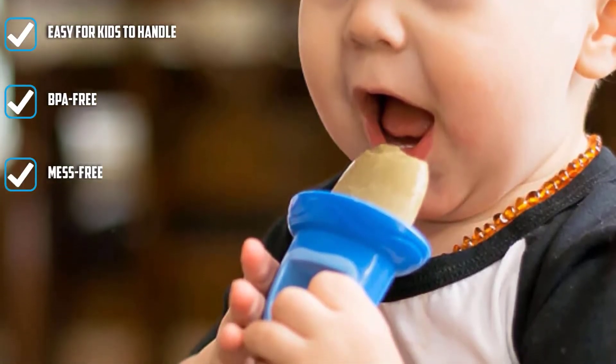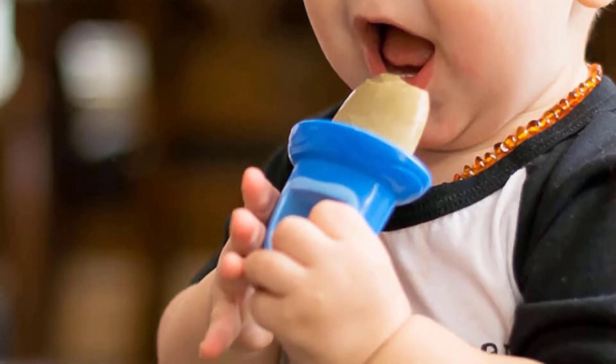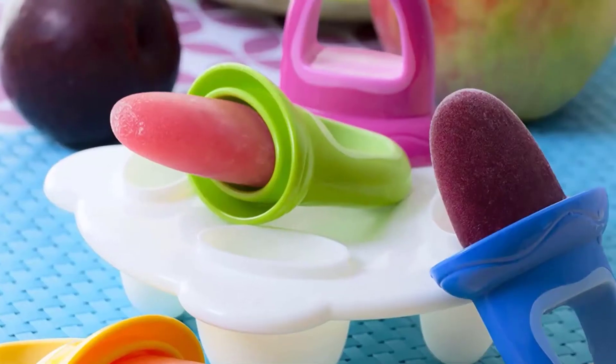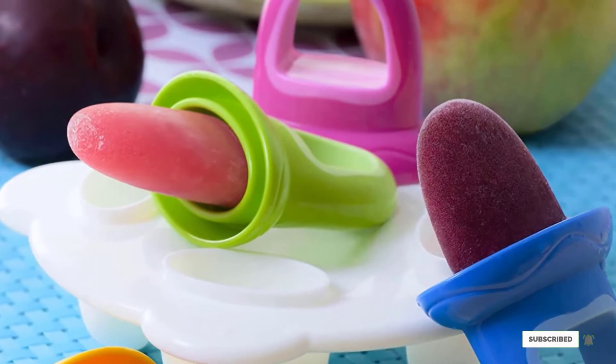Great for soothing the sore gums of teethers. Besides the impressive functionality, parents will also love the fact that each stick has a wide popsicle holder base that catches drips as the popsicle melts, for a mess-free experience. Though plastic, the mold is entirely BPA-free.